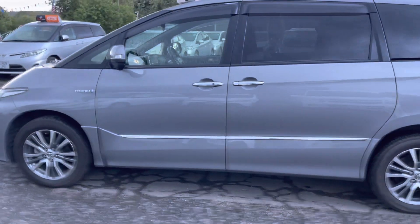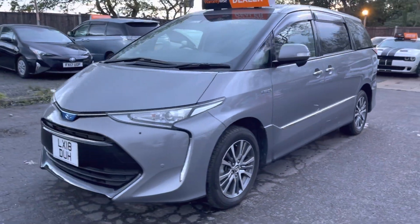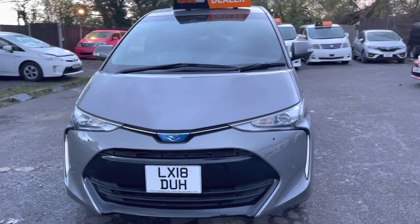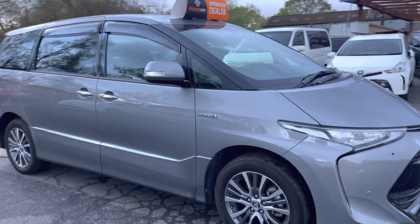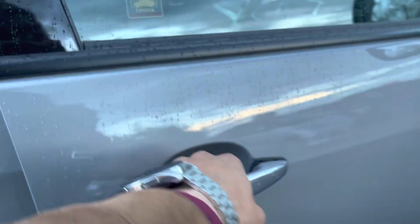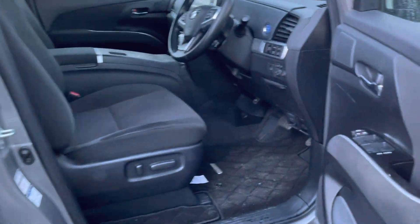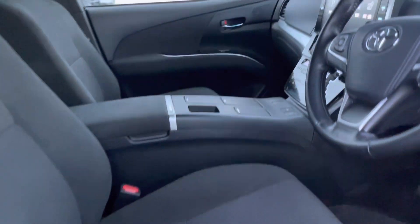The car is in absolutely immaculate condition. I'll show you the interior now — very rare colour, keyless entry, fully loaded top-of-the-range car with electric seats.